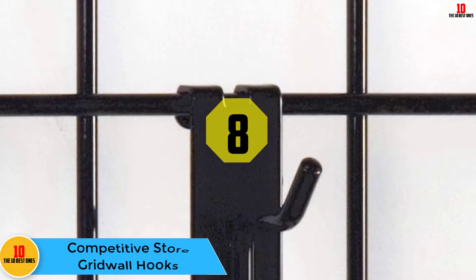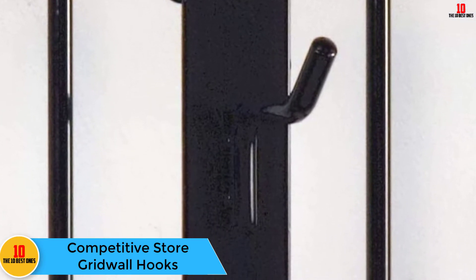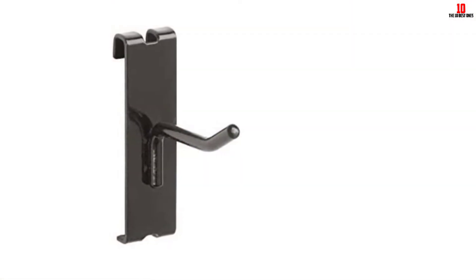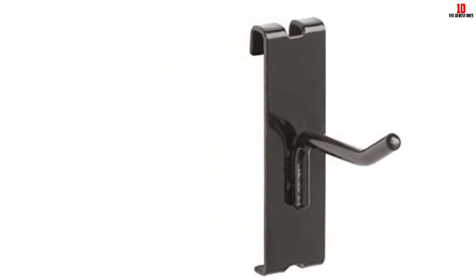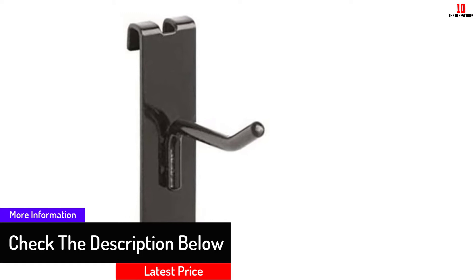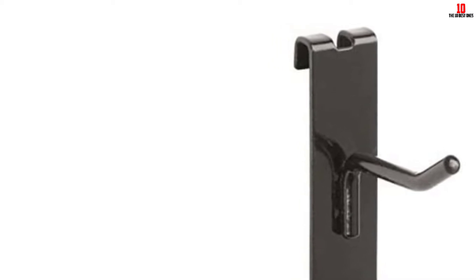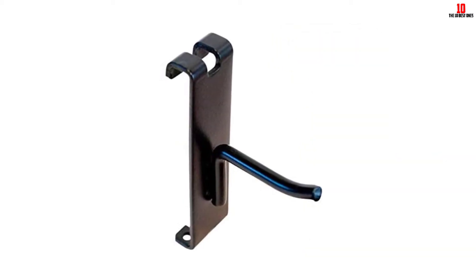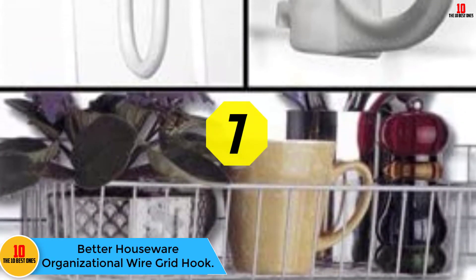At number eight, we have the Competitive Store gridwall hooks. If you want to buy a pack that contains a lot of hooks, this brand is worth considering. These hooks are sold in a pack of 50 pieces and come with a decent price tag. They are black in color and can perfectly work with all standard gridwall and slat grid panels. They are top-rated, sturdy, and very easy to use.